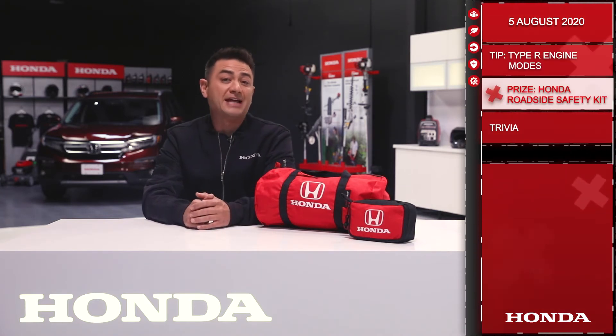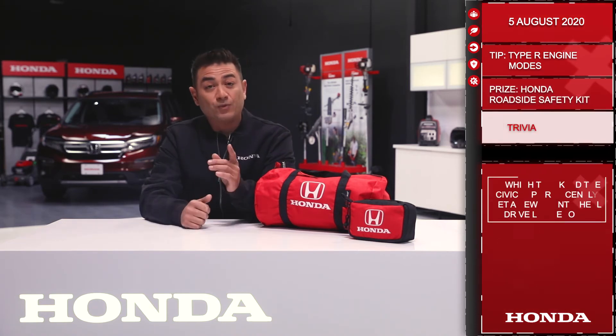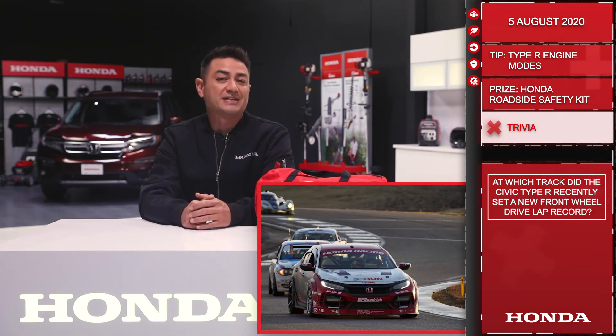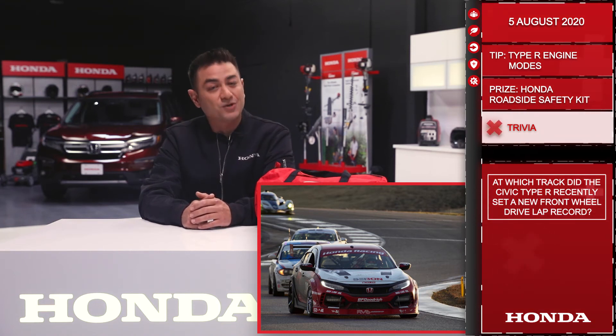Now let's move on to trivia. Today you'll be playing for a Honda roadside safety kit as well as a first aid kit. At which track did the Civic Type R recently set a new front-wheel drive lap record? Answer below this post for your chance to win. Remember, you need to respond with the correct answer within 10 hours of this post going up to qualify. Good luck and we'll see you tomorrow.